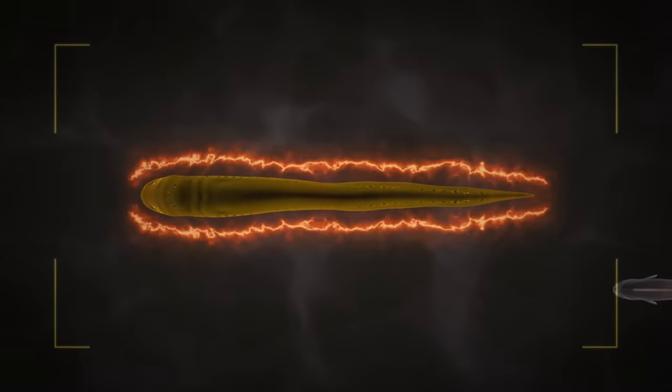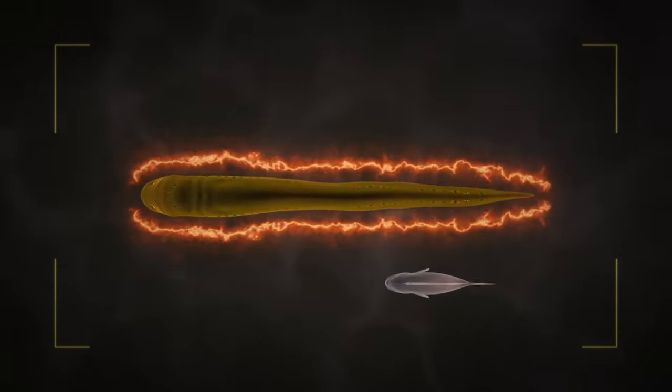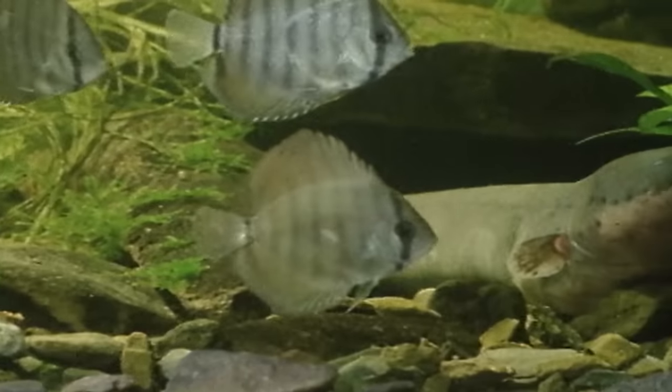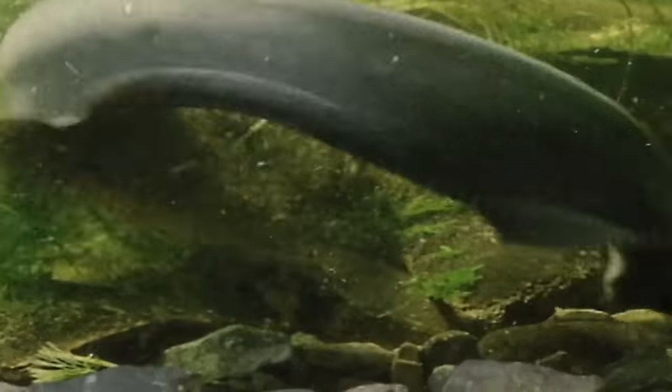So how do electric eels use these voltage attacks to take down prey or defend themselves from predators? After sensing a disturbance in the water, electric eels emit two or three strong pulses of as much as 860 volts. These high-voltage pulses act like a taser, hijacking the animal's nervous system and causing the prey to violently twitch in the water. However, this sudden movement generates waves that reveal the animal's hiding place. Eels are able to temporarily stun fish in less than three one-thousandths of a second, after which the electric eel can swallow its meal whole.